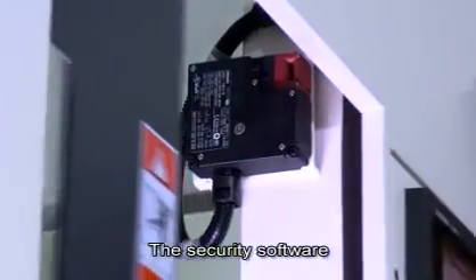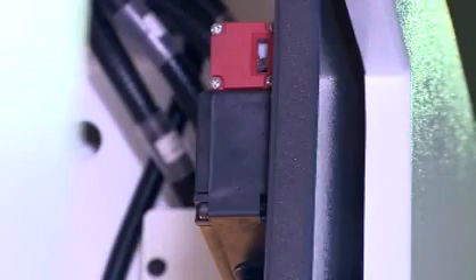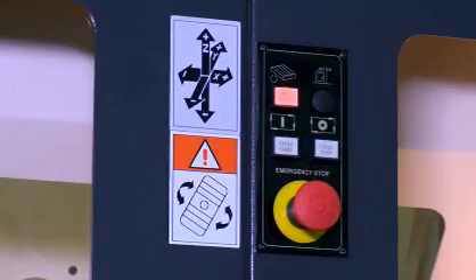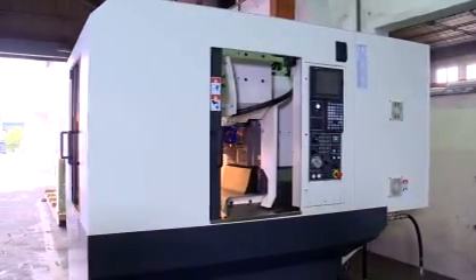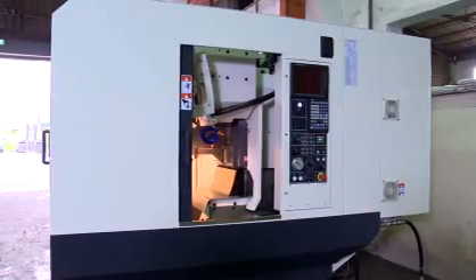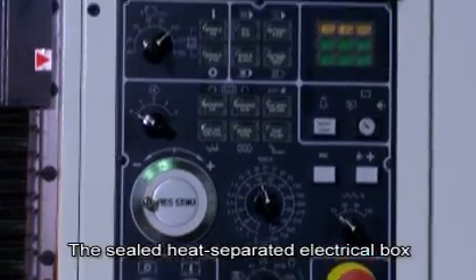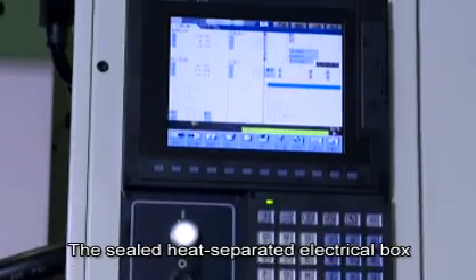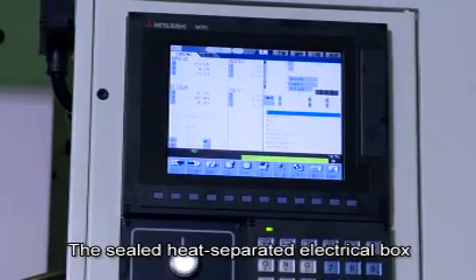The security software is designed and installed to prevent the machine from executing work table exchange commands during processing, so as to ensure fast processing and safety. The fully enclosed electrical case can effectively isolate heat and grease, and the electrical components are mostly from well-known German and Japanese brands, which can increase machine stability and service life.